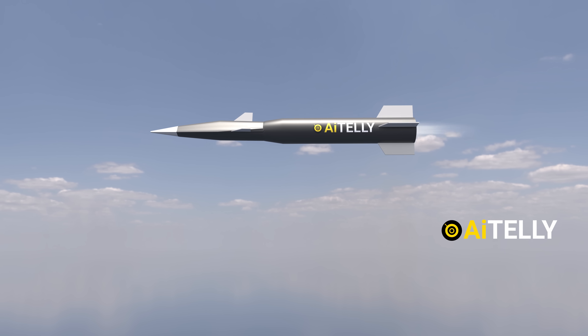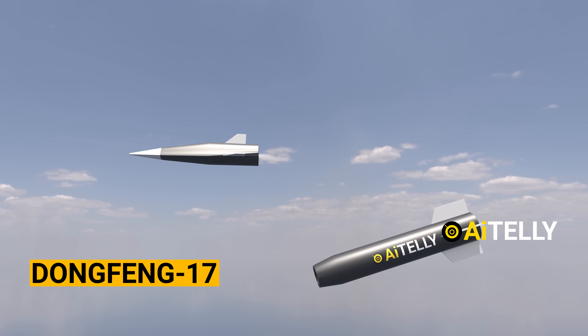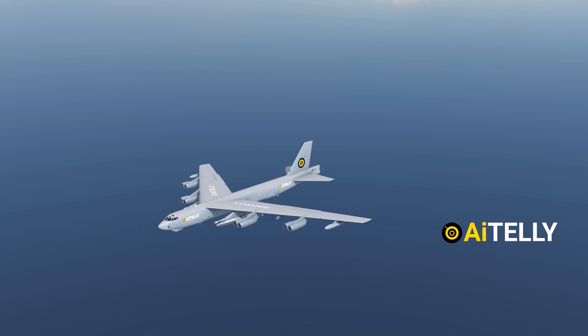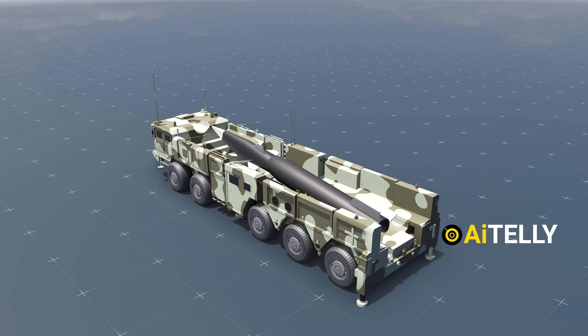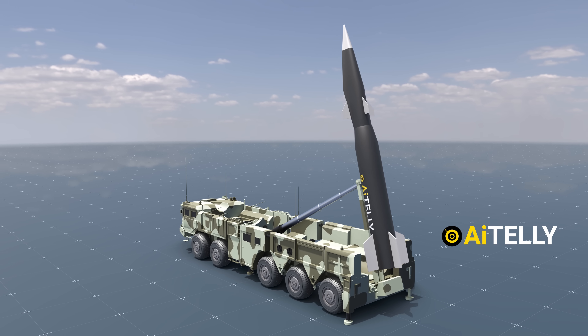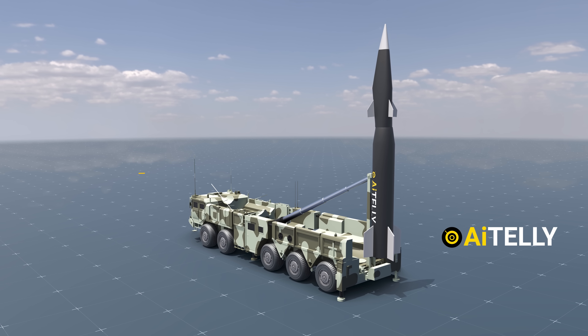Reports say that China has successfully launched the hypersonic glide vehicle, also called the Dongfeng-17, or East Wind in Chinese. The primary difference between the Chinese and American hypersonic missiles is that the American ARRW is launched from a Boeing B-52 as its primary transport, while the Chinese hypersonic missile is launched from a five-axle transporter erector launcher, the WS-2500, produced by Wanchan.